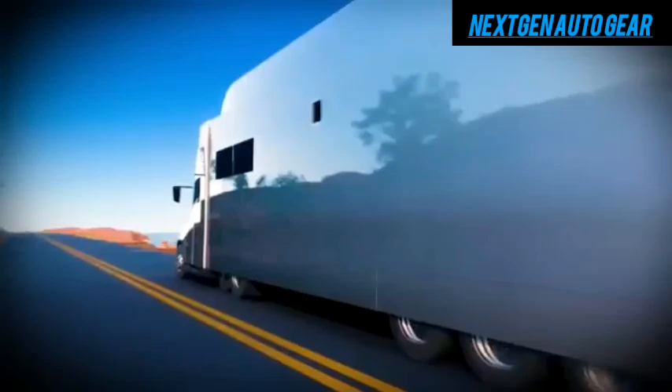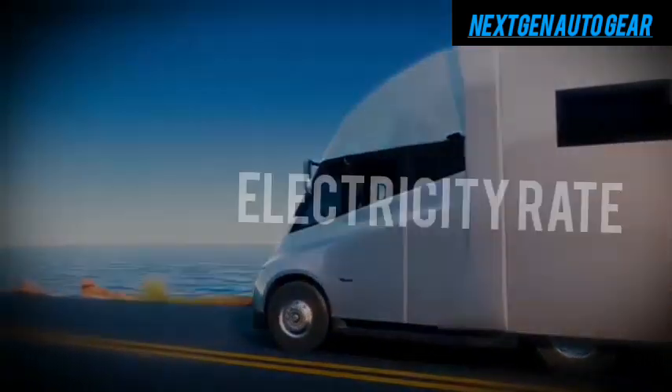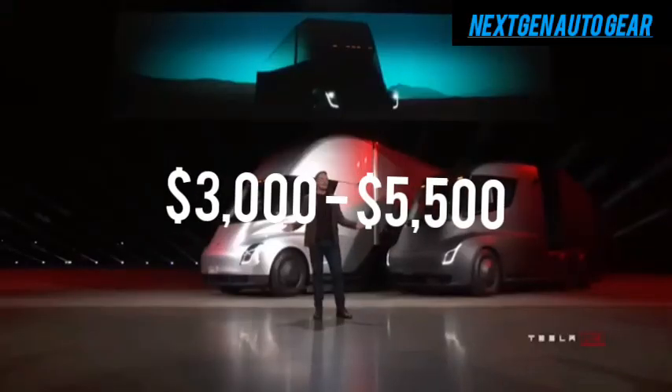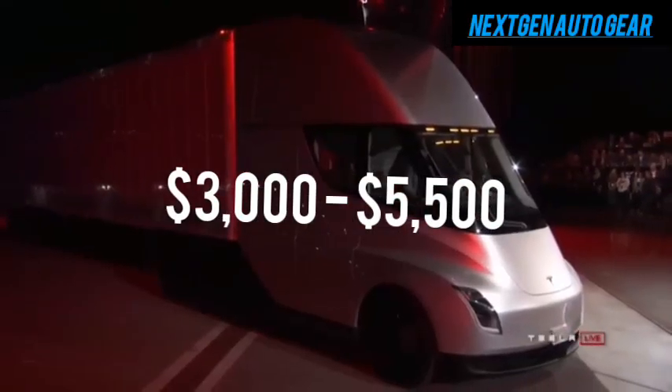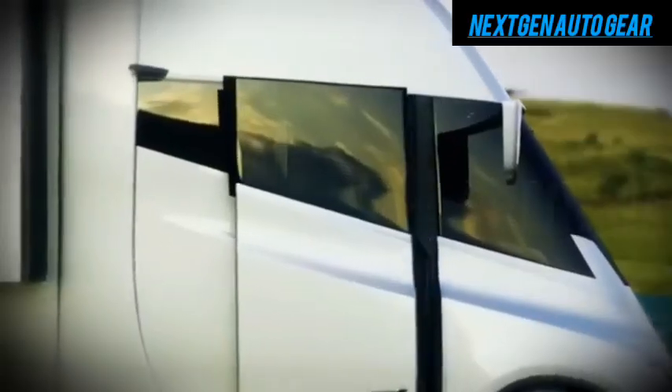In contrast, Tesla's motorhome costs just 4 cents per mile to operate, depending on electricity rates. For someone driving 12,000 miles a year, this could result in savings of $3,000 to $5,500 annually. Add to that the solar panels, which generate free, renewable energy, and Tesla's motorhome becomes a financial no-brainer for many travelers.